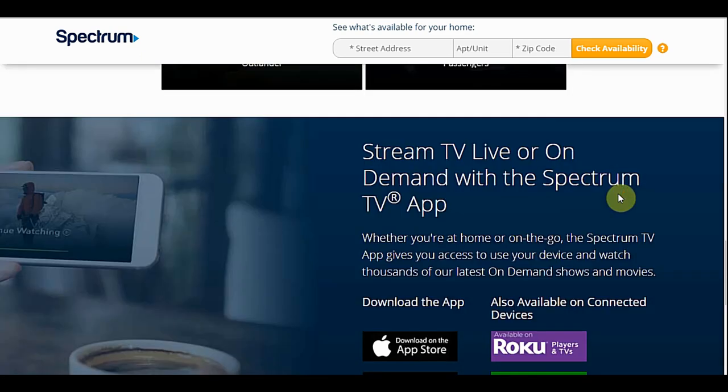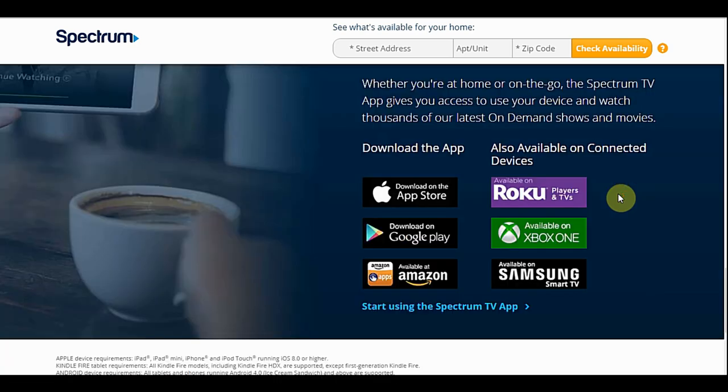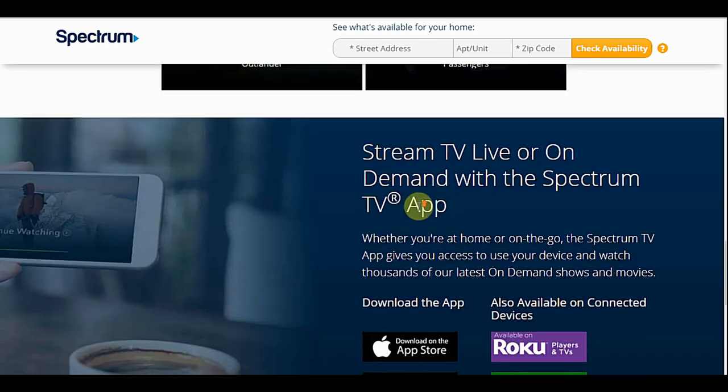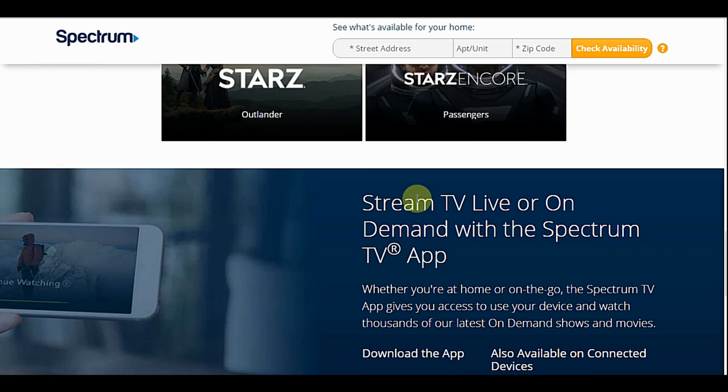Going down to the devices it's available on: Roku, Roku TV, Roku players, Xbox, Samsung TV, and Amazon Kindle devices. It is not available on Fire TV — keep that in mind. But it is available on your mobile phone, both Android and Apple devices, so you can watch TV on the go.